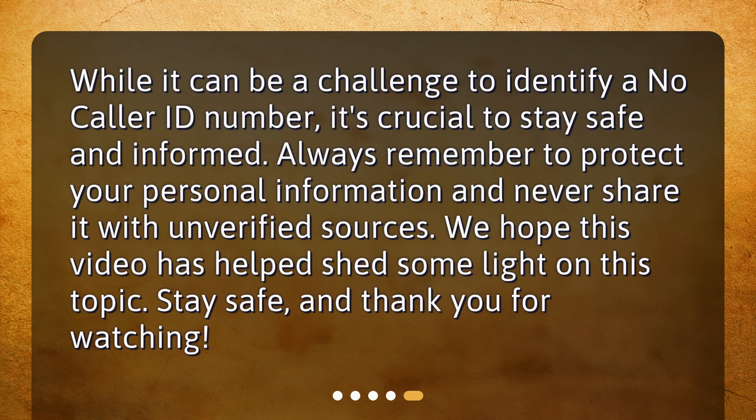While it can be a challenge to identify a no-caller ID number, it's crucial to stay safe and informed. Always remember to protect your personal information and never share it with unverified sources. Stay safe, and thank you for watching.